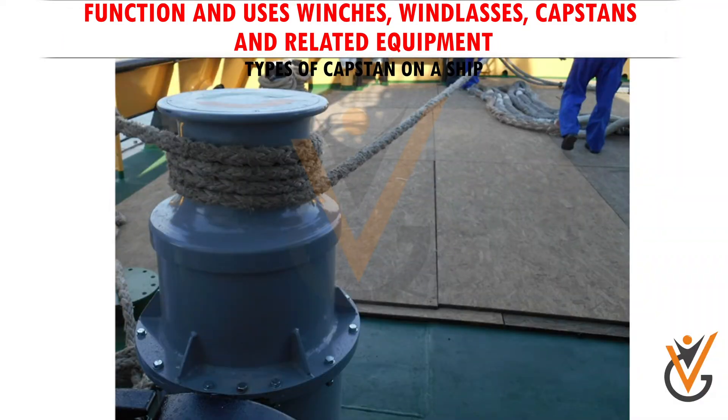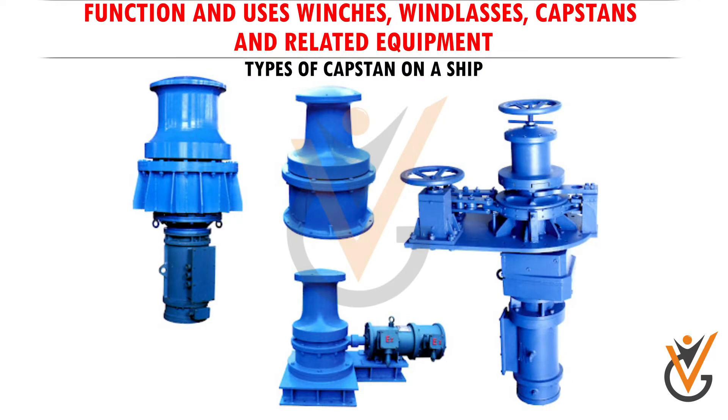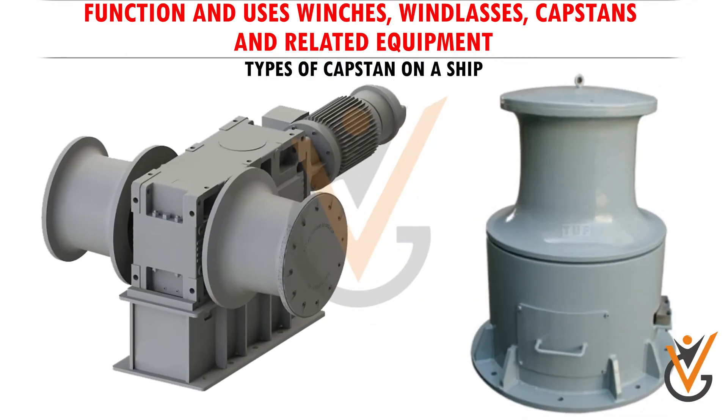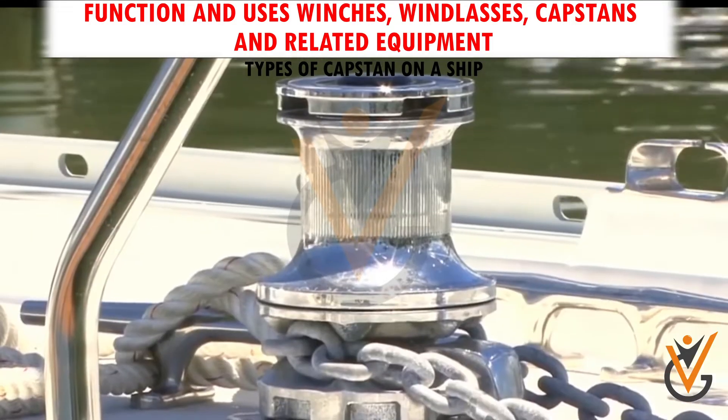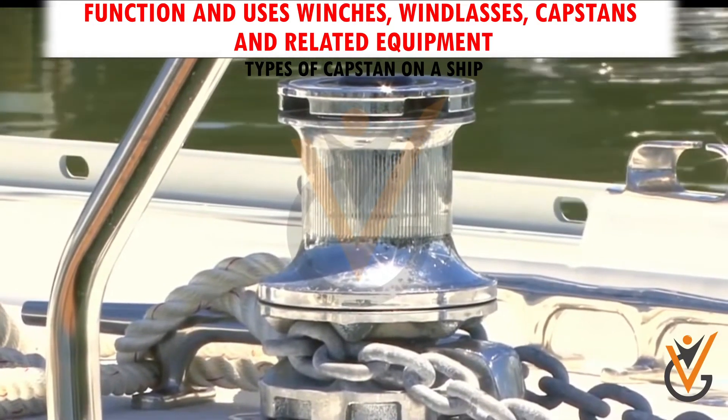There are different types of marine capstan to choose from. According to the power source, it can be divided into electric capstan and hydraulic capstan. According to the structure, it can be classified into vertical capstan and horizontal capstan. According to the uses, there are anchor capstan and mooring capstan.